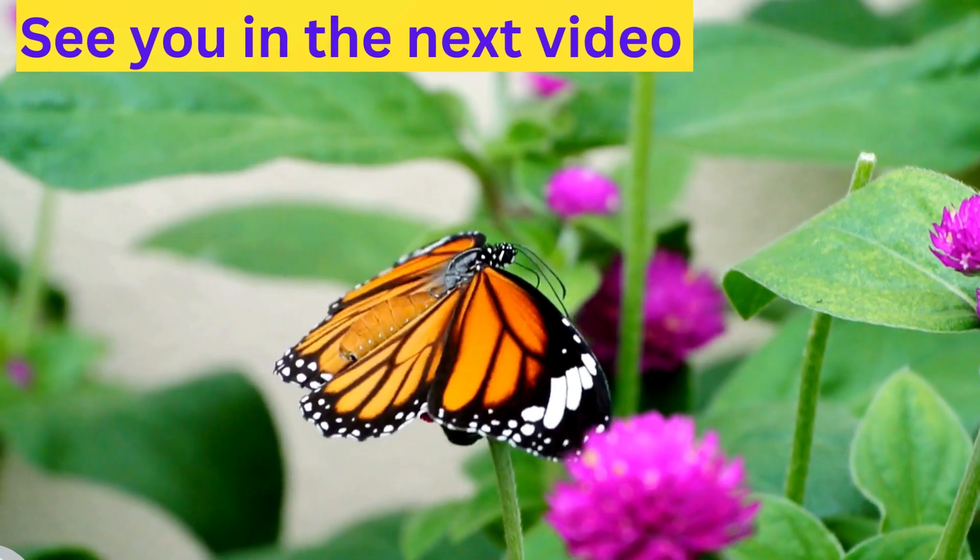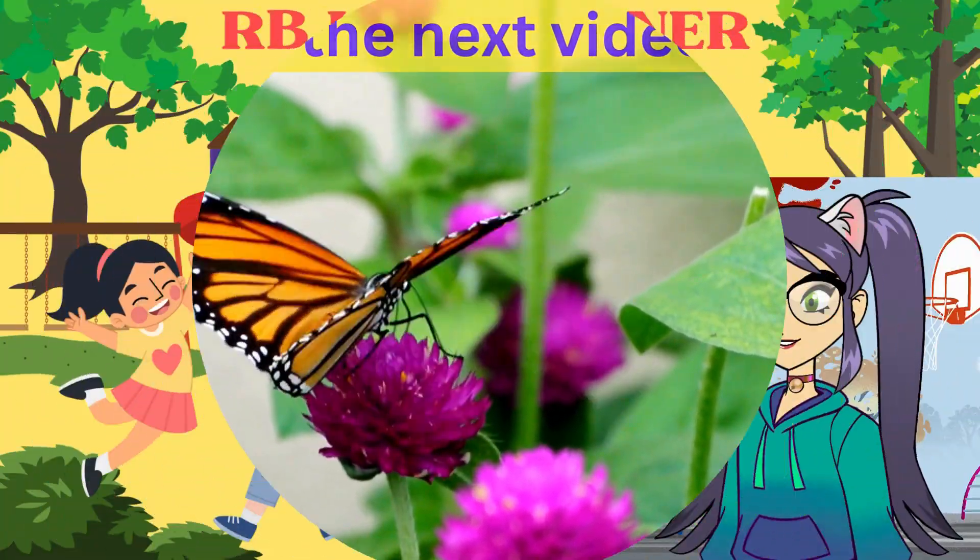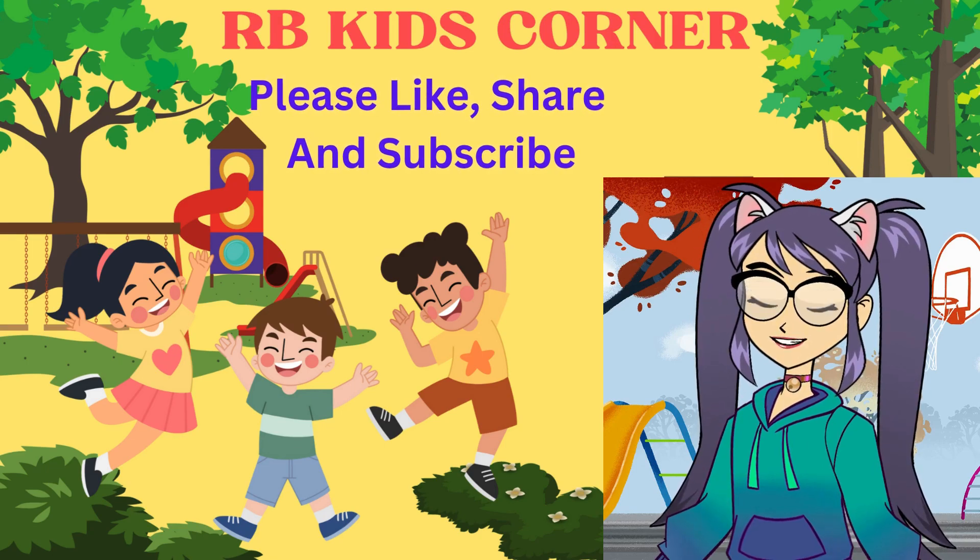See you in the next video. Bye! Please like, share, and subscribe.